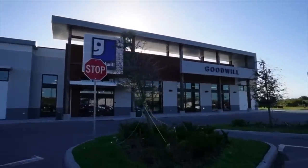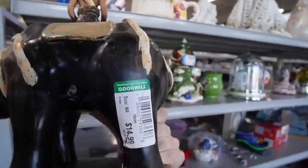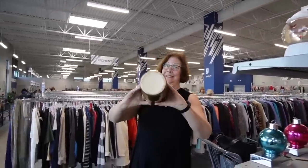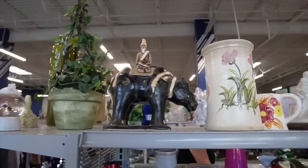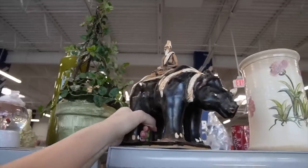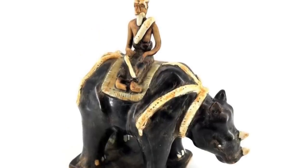They do have really nice buildings down here — that's cool. Look at this — it's like home goods. What do you think of this? I don't know, it's just so weird. 'I'm gonna go ride my rhino over to my friend's house.' Okay, why not! Is it weird enough to grab? I don't know. It's 14.99, so I'm gonna think about that one.